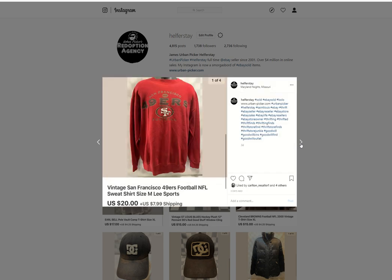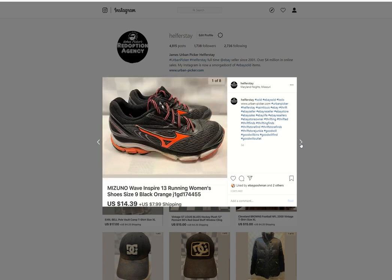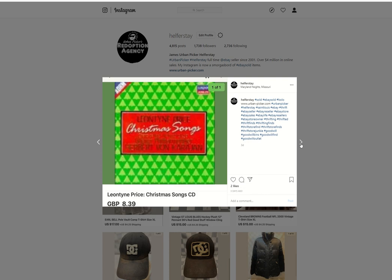San Francisco 49ers sweatshirt — probably $4 into that, $20 out. Sublime from the Benz — under 50 into it, I believe, $10.39 out. Bizuno sneakers — I believe $4 into these, $14.39 out. A CD from storage — sold for $8.39 British pounds.